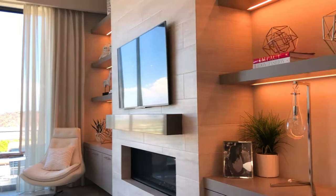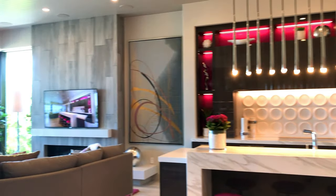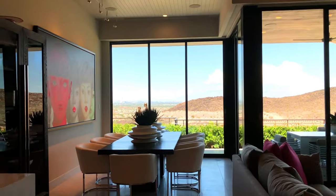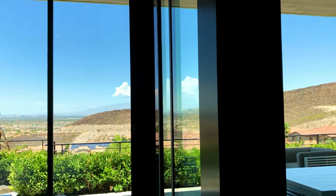Everything's electronic — this is cool. Beautiful master bed. This is built for kings and queens — gorgeous.